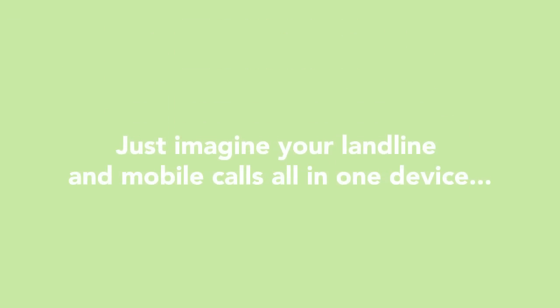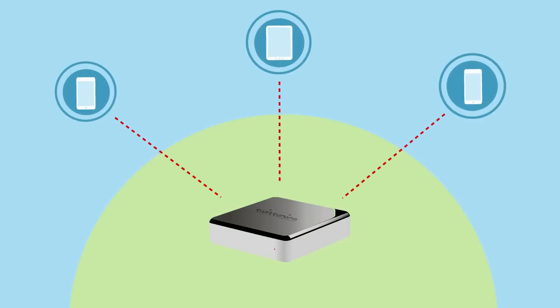Let's introduce VoiceBridge by SwissVoice. Have you heard about it? Just imagine your landline and mobile calls all in one device. VoiceBridge is quite simply a bridge between your landlines and iOS devices, among which of course are your iPhone, iPad, or iPod.